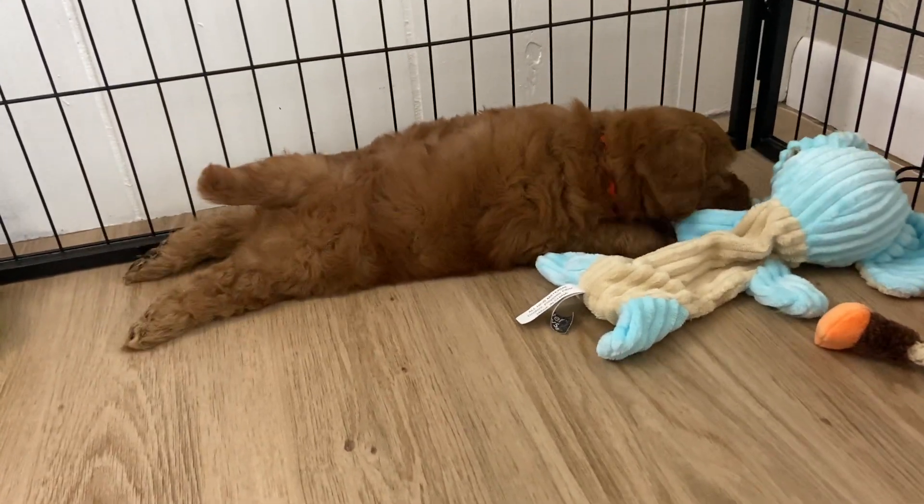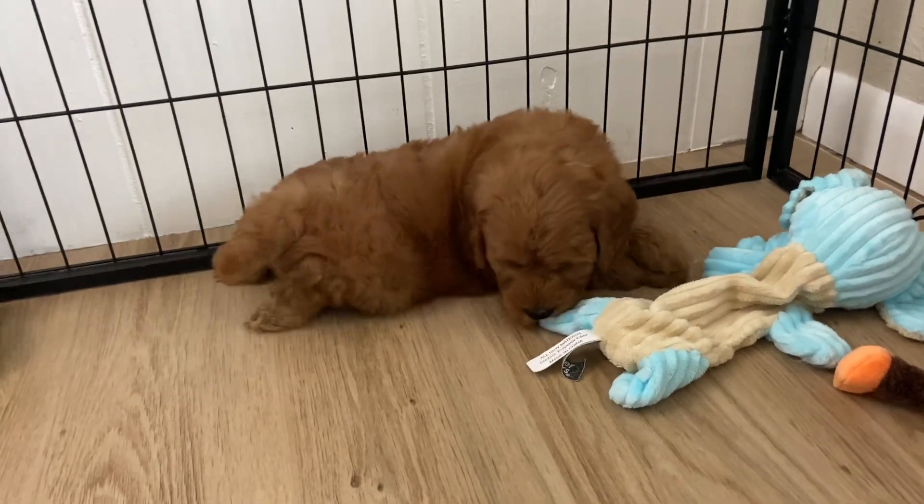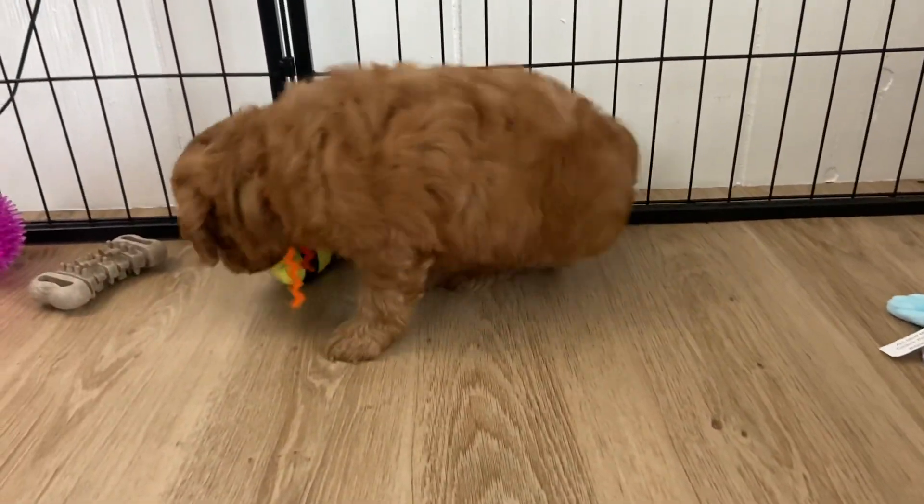Oh, you found this elephant that you like. Cutie!